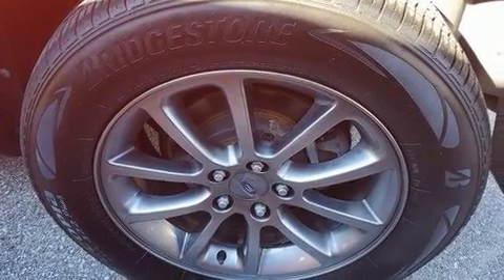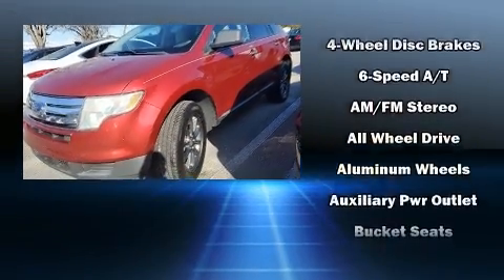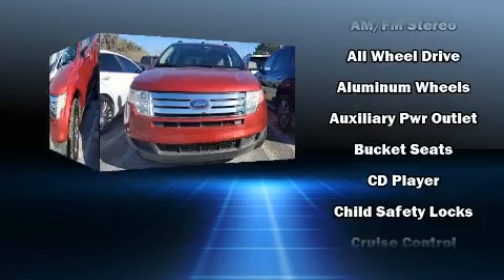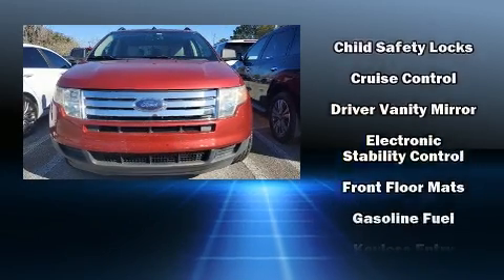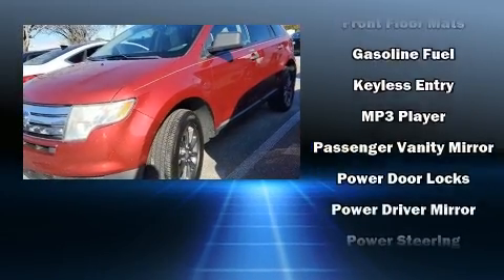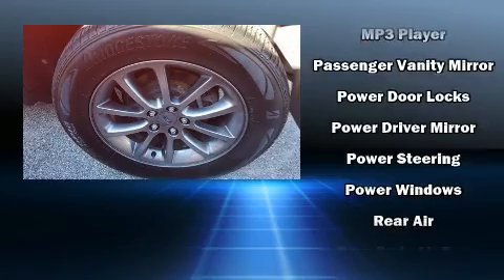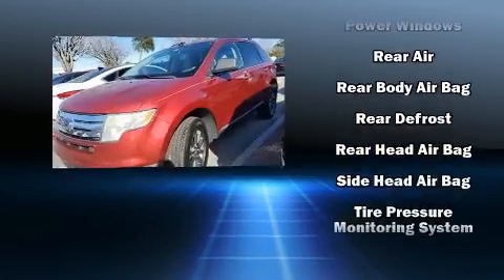Ford ensures the safety and security of its passengers with equipment such as dual front impact airbags, front and side impact airbags, traction control, a panic alarm, and four-wheel disc brakes with ABS. Various mechanical systems are monitored by electronic stability control, keeping you on your intended path.